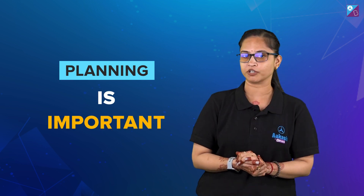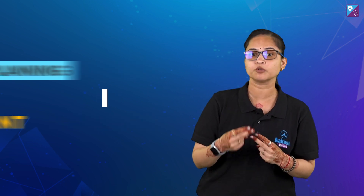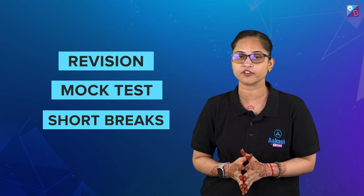The second tip is planning is important. Make sure that you give equal time to revision and mock test. Keep short breaks and refresh your mind.